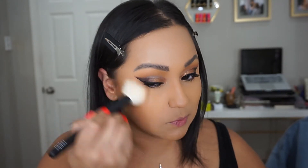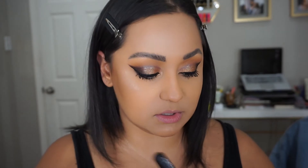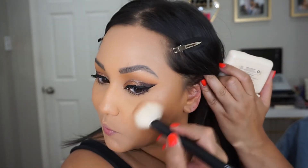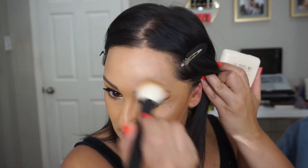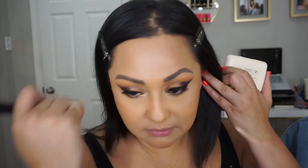For my bronzer I'm going to take the Cover FX bronzer and go in with the matte shade. It's been a while since I used this, but I saw it and I'm like, you know, I really like you. And I do — it's a really good bronzer. But you guys know that right now the Gucci and the Charlotte Tilbury are my babies, I love them.